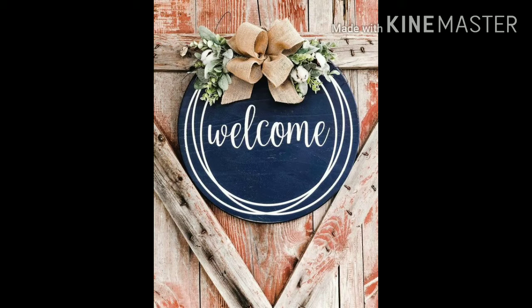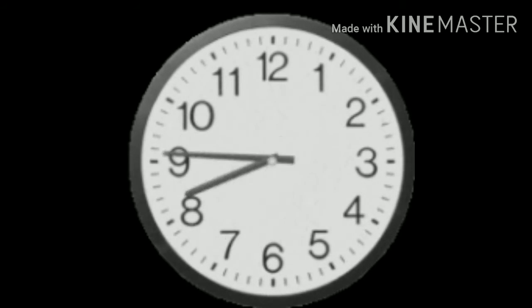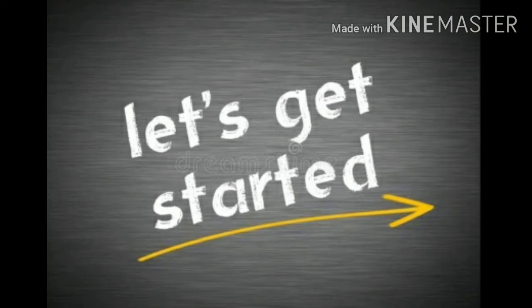Hello kids, I am here with Jayakmar. Welcome to my channel, Learning is Fun. Today I am here with an interesting topic: why do clocks run clockwise? So let's get into the topic.